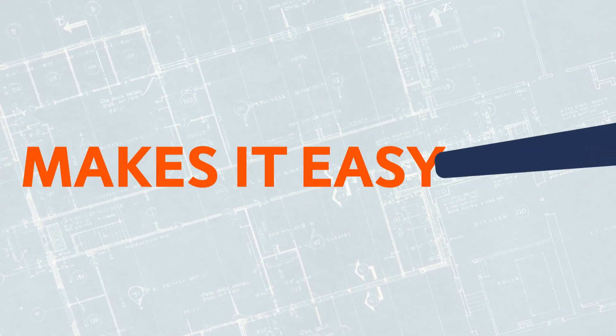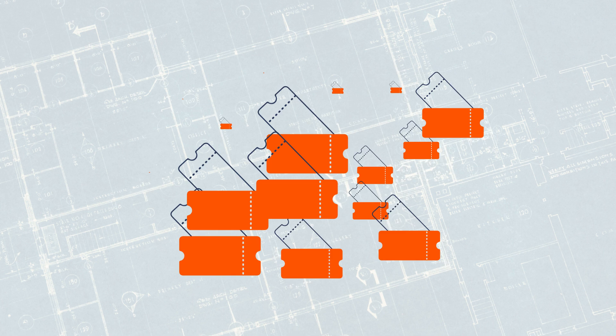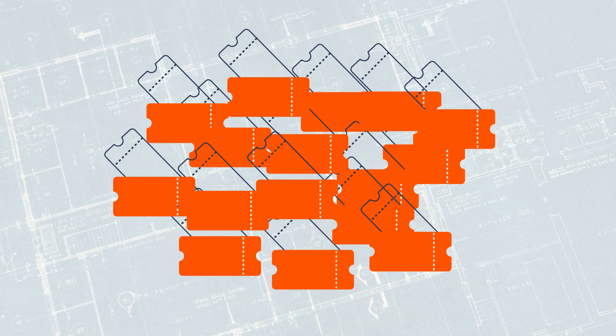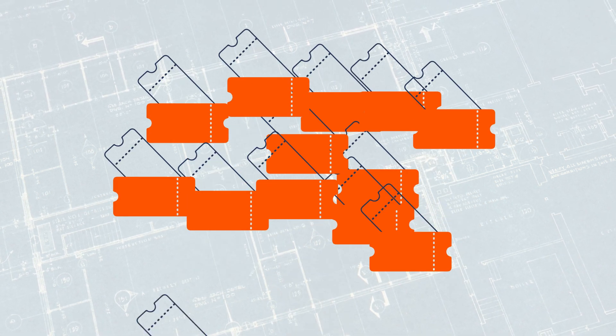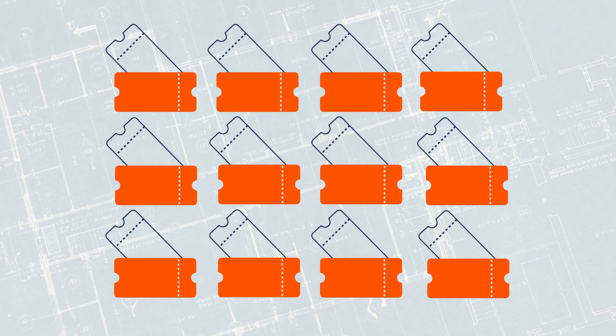Contractor Foreman makes it easy for you to track and manage service tickets. Managing a lot of service tickets can be complicated, and things sometimes drop through the cracks. But with our service ticket module, it all becomes simpler and easier to manage.